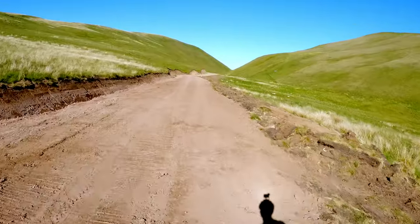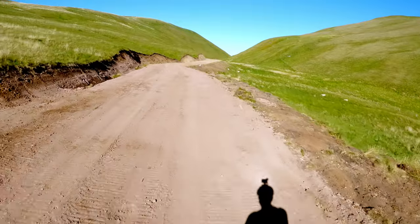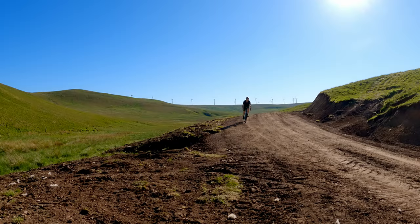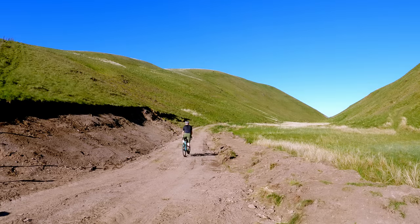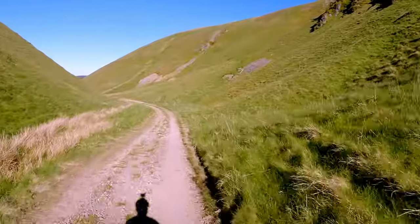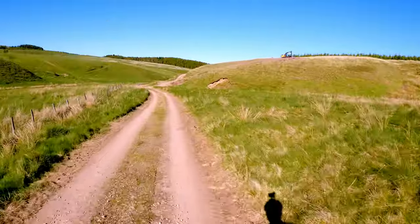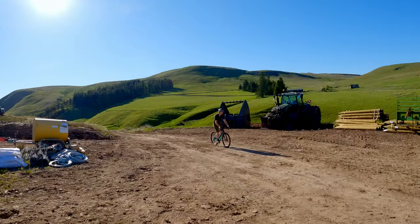Oh hello, look at this! Apparently the forestry have been in and made this lovely gravel superhighway. I'm loving this Corb Glen descent — absolutely brilliant. Quite a lot of the track's been resurfaced by the forestry by the looks of it, so you've got some lovely smooth bits and some more chunky, rougher bits mixed in. Fast and slow, bumpy and smooth.